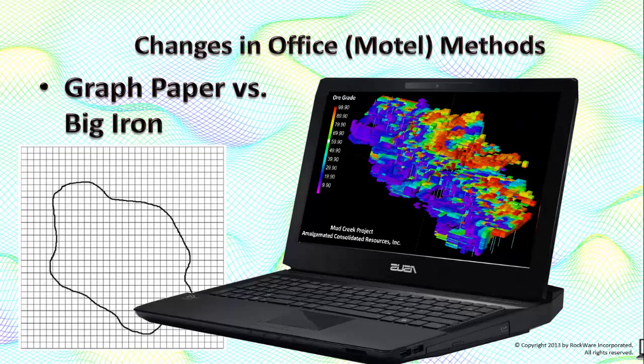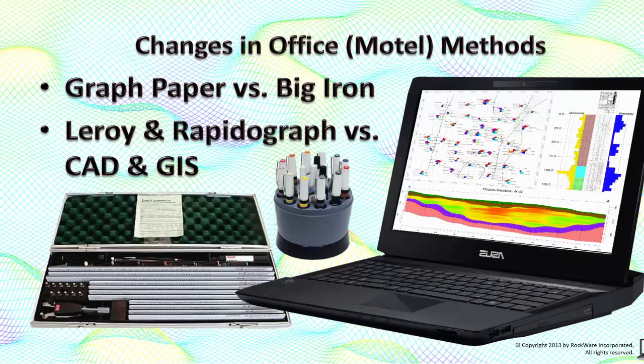In 82-83, I would create polygonal outlines for each level within an ore body on graph paper, count the cells within the polygon multiplied by the area represented by each cell and a density conversion factor for every stinking level. As more boreholes were added, I'd repeat the process. There were times when the tedium destroyed my will to live. In 2010, I had the equivalent of a 1982 supercomputer in my hotel room. Automated block modeling allowed me to change anything and recompute resources within minutes. Drafting is another anachronistic skill that I enjoyed, but given the speed and flexibility of CAD and GIS, what's the sense?